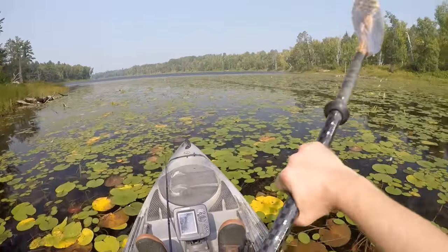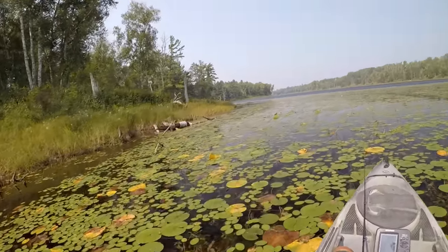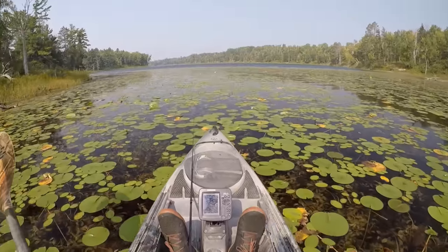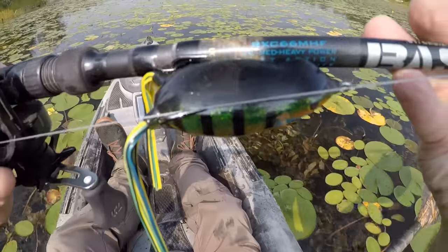Howdy everyone, I'm back at it again. It's a beautiful summer day here in Minnesota. A little bit breezy out here today, but we're gonna see if we can find a few big bass willing to hit the hollow body frog.